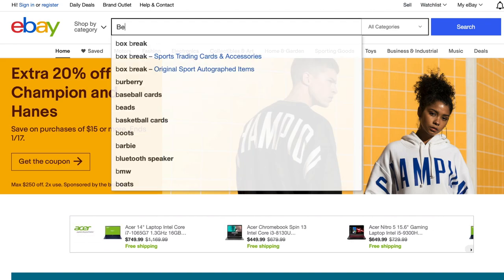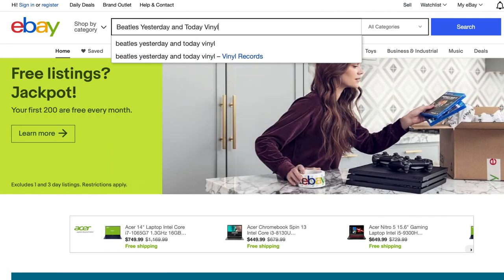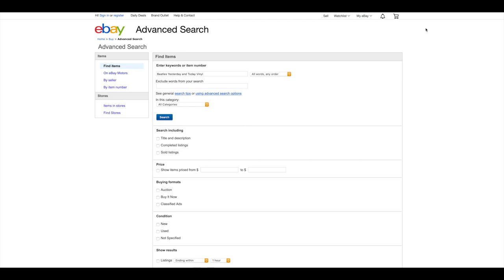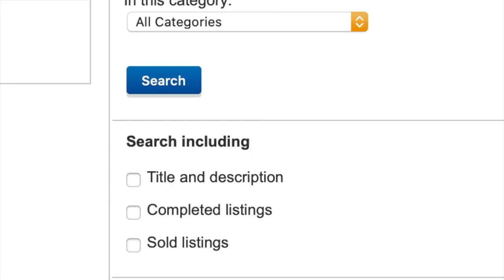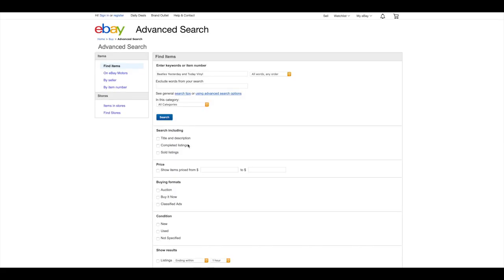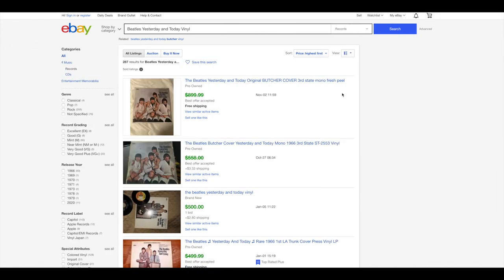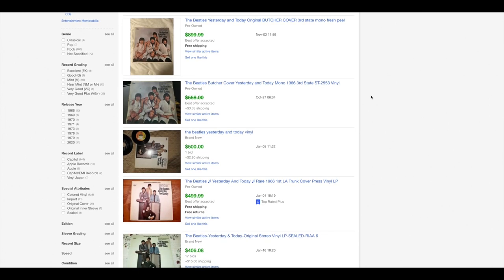So in this case, I'm going to type in the words Beatles Yesterday and Today vinyl. To find out what this album sold for previously, I'll need to go over and hit the Advanced Search button. Then you should see an option that says Search Including, with a filter that says Sold Listings. Make sure you click on that box, and then go up and click the Search button. Now we're able to see all of the sold auctions for this album. I like to sort listings like these by highest price, which is easy to do via the Sort Listing drop-down menu. From here, you can click on any listing you like and begin to get an idea of how much your record might be worth when compared to the same album having recently been sold by someone else.